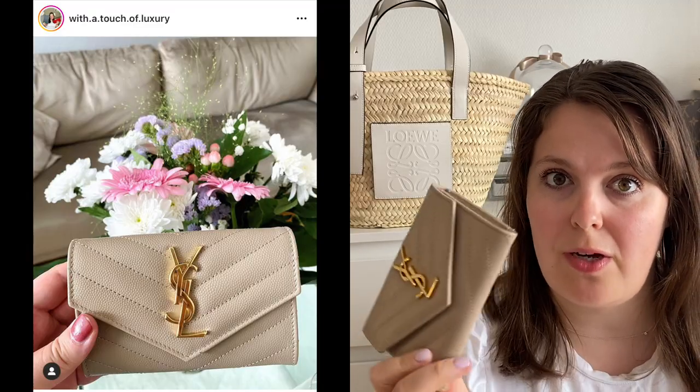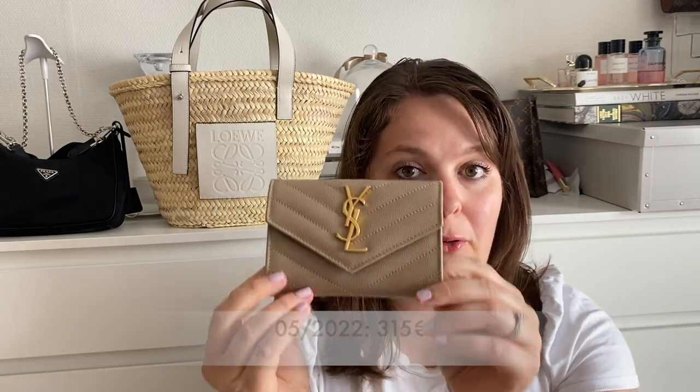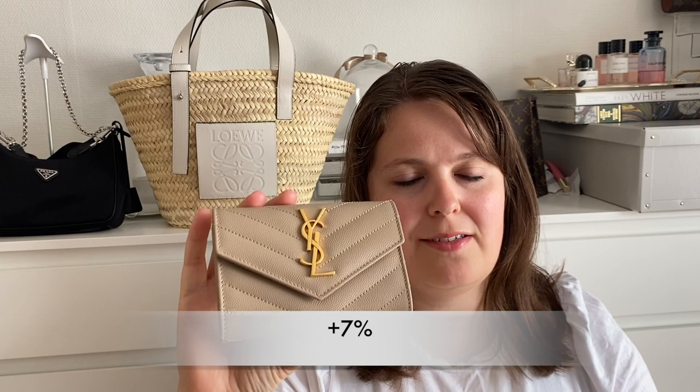This is my small envelope wallet. I got this as a birthday present last summer, summer 2021. In June 2021 this was 295 euros, and now after the 2022 price increase it is 315 euros, meaning it has gone up approximately 7% in a year.